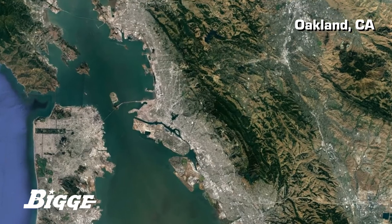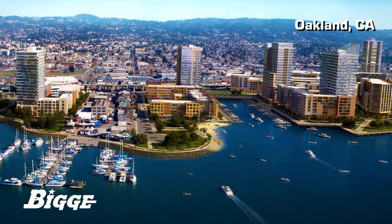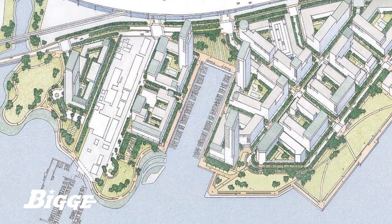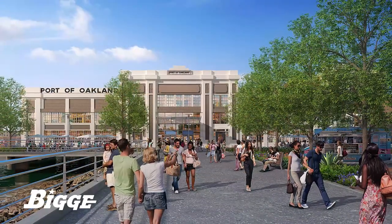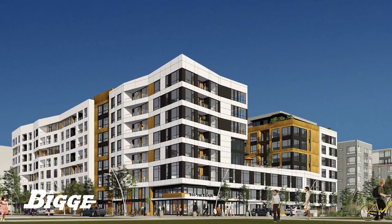Reconnecting Oakland with its historic waterfront on the Bay, Brooklyn Basin is a new mixed-use neighborhood in development surrounded by open air and stunning views of San Francisco and the East Bay Hills. When complete, these 64 acres, formerly of industrial use, will be transformed into a lively and modern neighborhood that incorporates residential, commercial, and retail spaces.